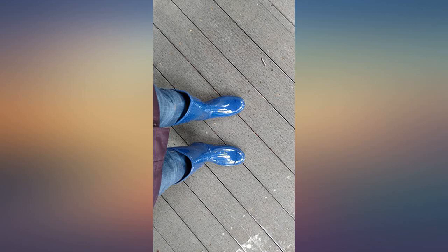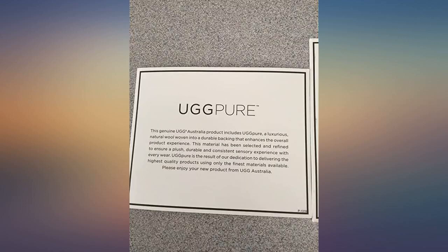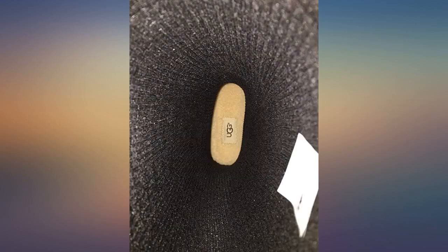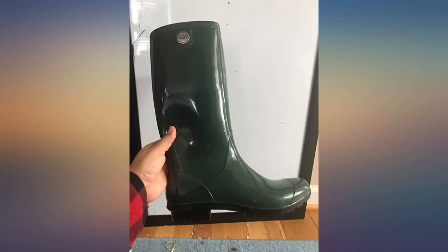I usually wear a size 8 in boots and that's what I ordered — fit perfect. I recently moved to the mountains and wanted something to keep my feet dry while walking outdoors. I actually got to try these out shortly after receiving them. It started raining and I put them on to feed the dogs. I accidentally locked myself out of the house and was walking around in the rain for an hour. Boots held up perfectly. I am very happy with my purchase and would recommend them to anyone.